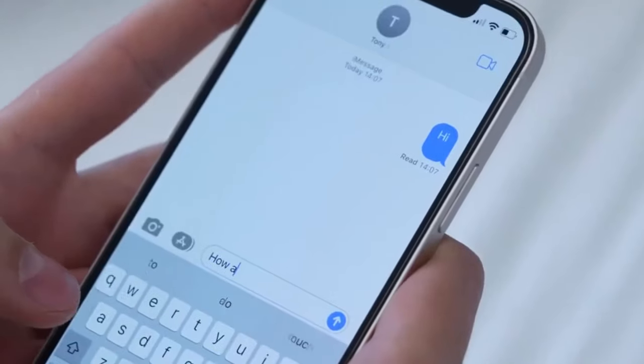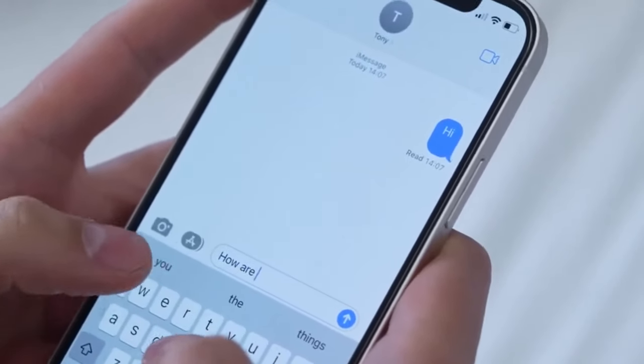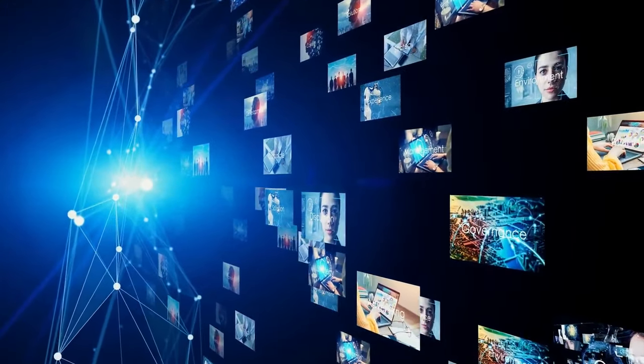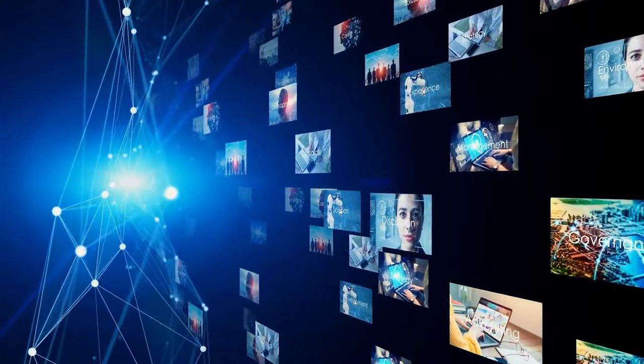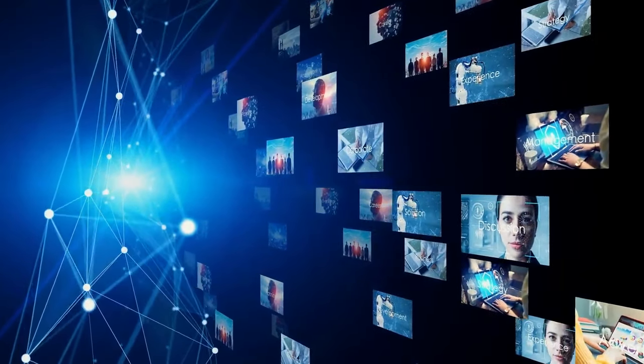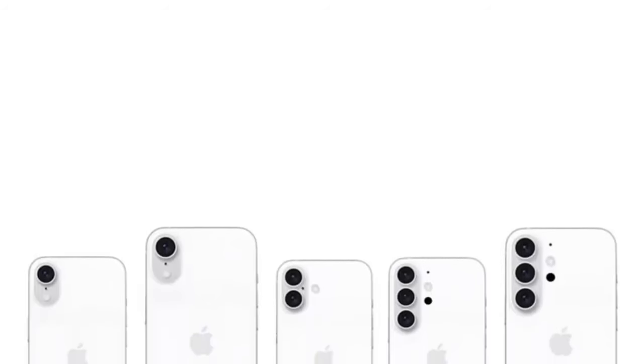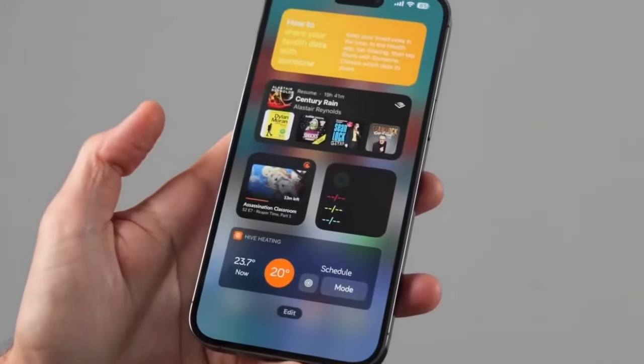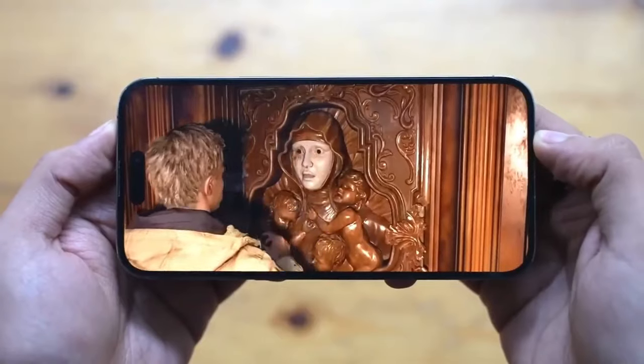The tech world is buzzing with the latest leak from Sunny Dixon. Photos of what appear to be dummy units for the iPhone 16 lineup have surfaced, offering clues about the design and size of these anticipated models. These dummy units are essential for accessory makers to get a jump on production and for us to get a glimpse of what Apple might have in store.